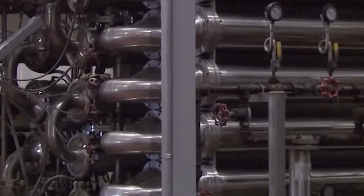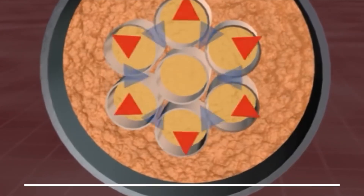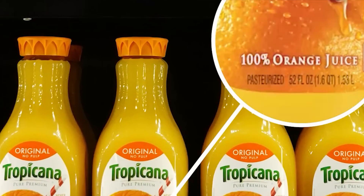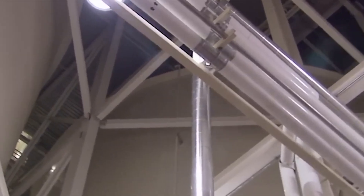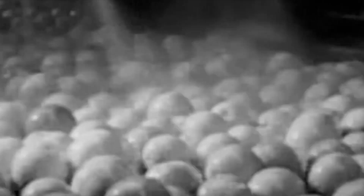Packaging is another fascinating chapter. Cartons and bottles may look simple, but they are marvels of engineering. A typical juice carton has multiple layers: paper for structure, aluminum for blocking light, and polyethylene for sealing. Together, these layers protect the juice from air, bacteria, and UV rays, which could otherwise degrade its flavor and nutrients. Factories invest millions in aseptic packaging systems, where the juice is sterilized, the packaging is sterilized, and the two meet in a completely sterile environment. Every carton is then sealed, coated with its batch number and expiration date, and whisked away to warehouses for distribution.